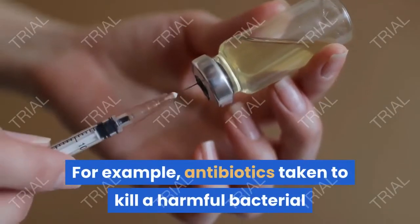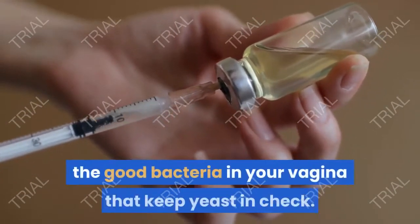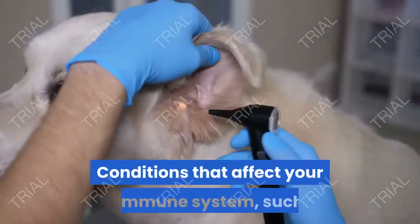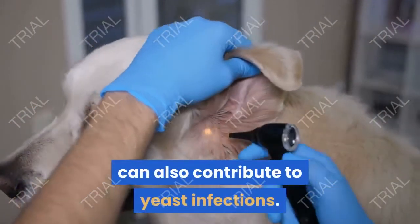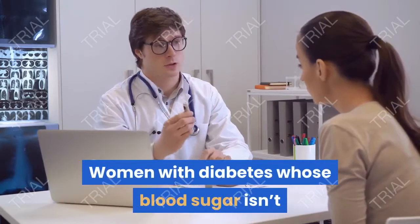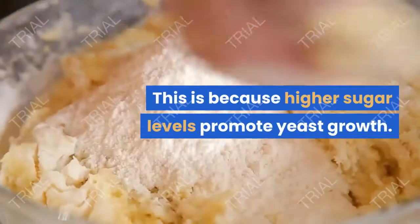For example, antibiotics taken to kill a harmful bacterial infection may also kill the lactobacillus bacteria — the good bacteria in your vagina that keep your yeast in check. Conditions that affect your immune system, such as sexually transmitted diseases, can also contribute to yeast infections. Women with diabetes whose blood sugar isn't properly controlled are also at higher risk, because higher sugar levels promote yeast growth.